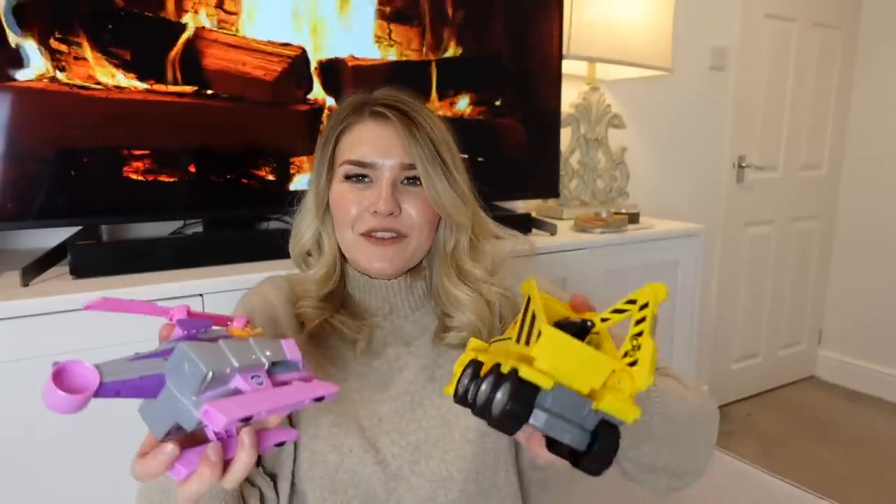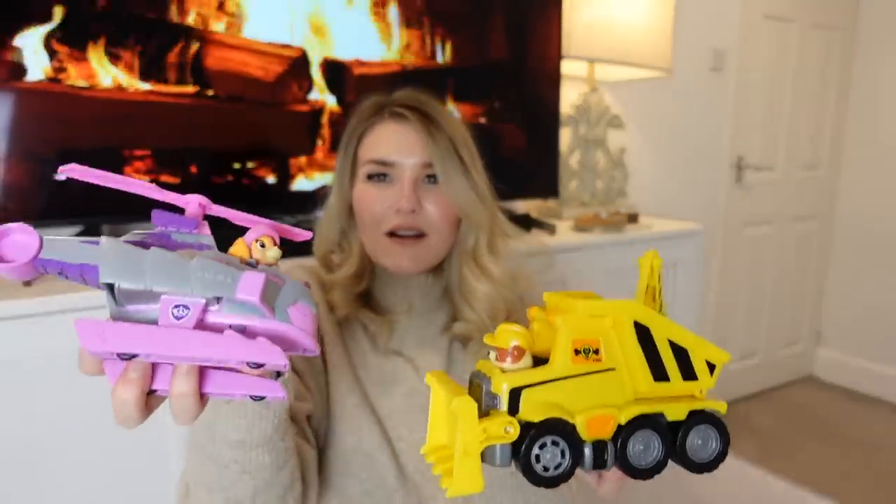I would highly recommend the Paw Patroller — it's actually quite affordable for one of the bigger toys, because they can bump the prices up on TV show related items, but this one isn't too bad. I'll link it down below. They also have all the individual little cars and vehicles for each different pup — we've got Rubble's one, Sky, Tracker, Rider — I'll link some of my favorites down below.